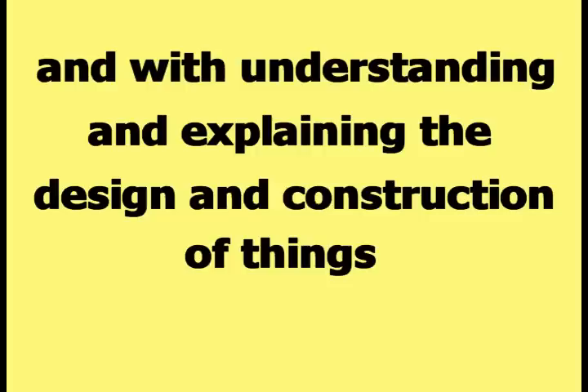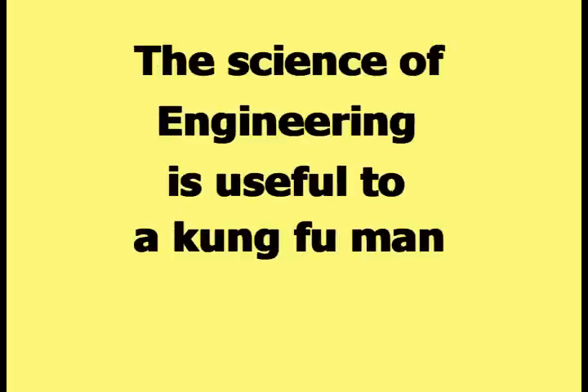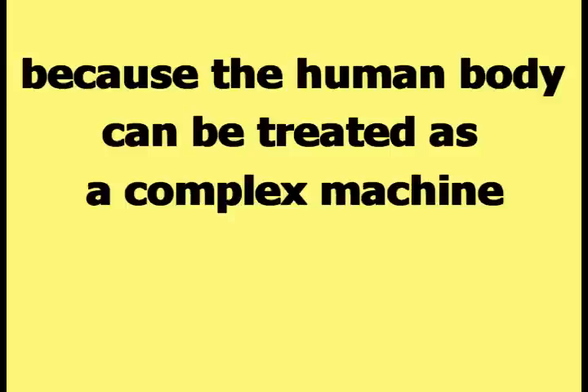Engineering can be simplistically defined as being involved with designing and constructing things, and with understanding and explaining the design and construction of things. The science of engineering is useful to a Kung Fu Man because the human body can be treated as a complex machine that is designed and constructed in a specific way.